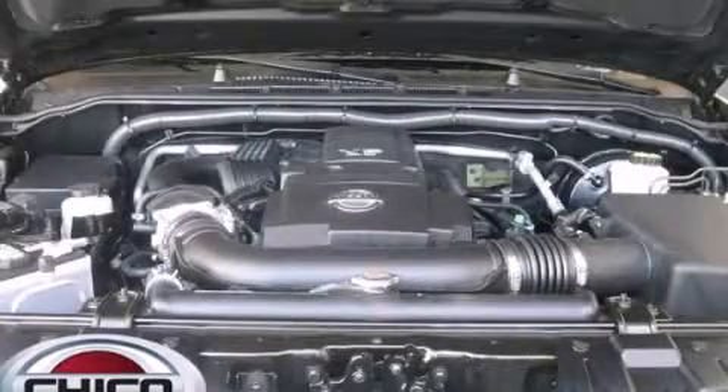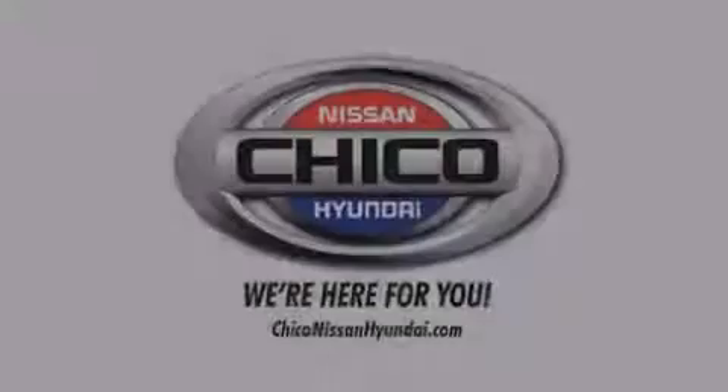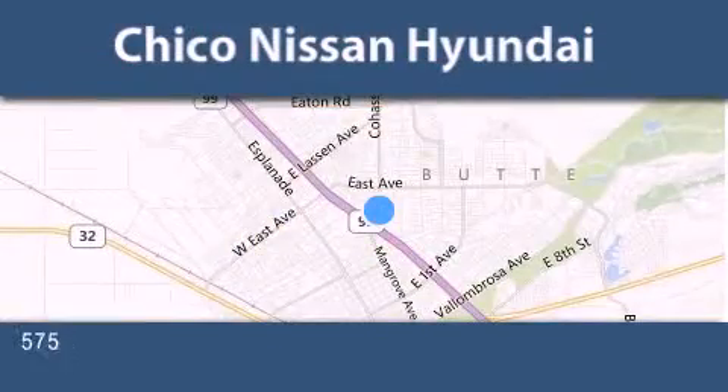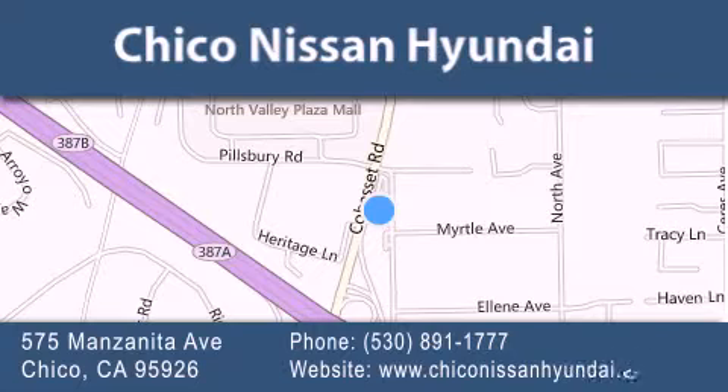Contact us today and schedule your opportunity to see this automobile in person. Thank you for considering Chico Nissan Hyundai for your next new or pre-owned vehicle. If you have any questions, visit our website, give us a call, or stop by our dealership. We are conveniently located at 575 Manzanita Avenue in Chico, California. Take Highway 99 to the Mangrove Cohasset exit. Hope to see you soon.